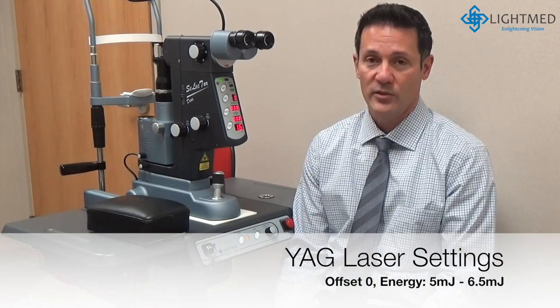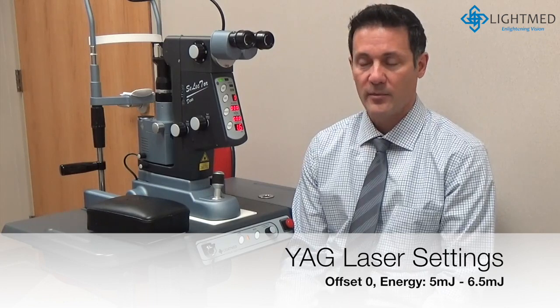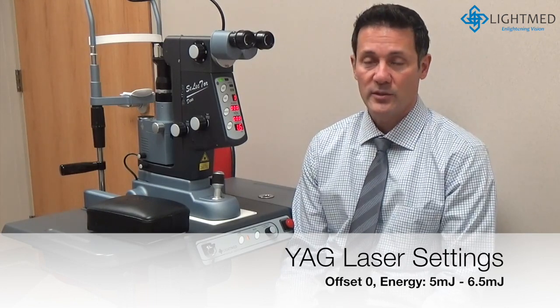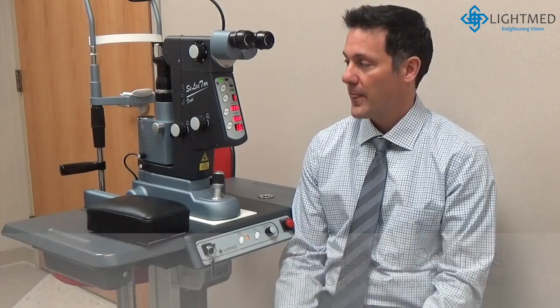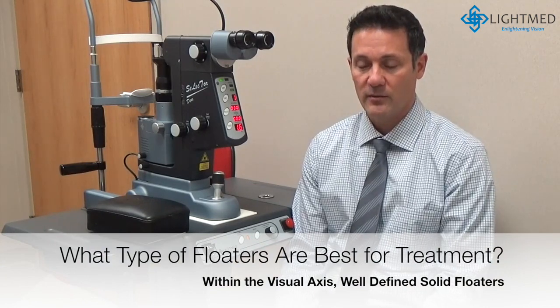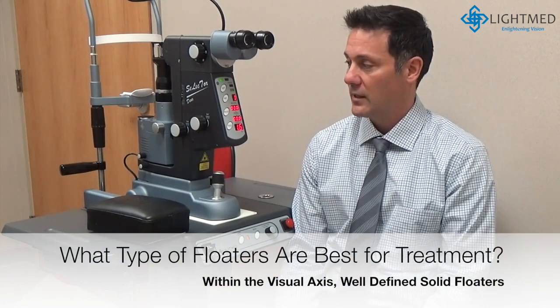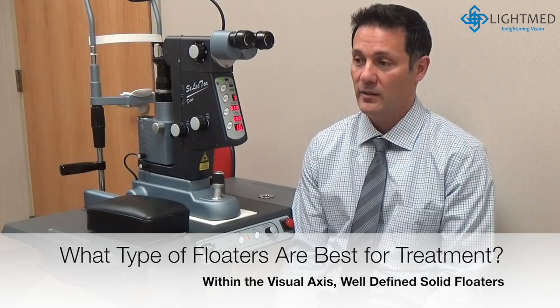My personal preference: I usually start out at five millijoules and adjust from there. I usually don't go any higher than about six or six and a half millijoules. Sometimes I reduce the laser energy if I need to, but right around five millijoules usually works very well. As far as the type of floaters that are best treated, I always tell patients that the floater needs to be within the visual axis so that we can focus on it.